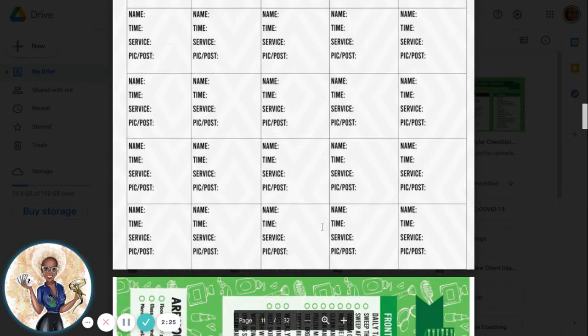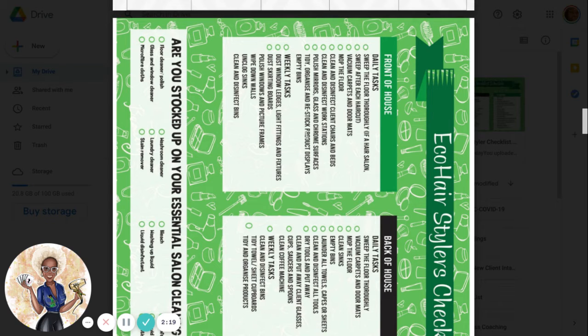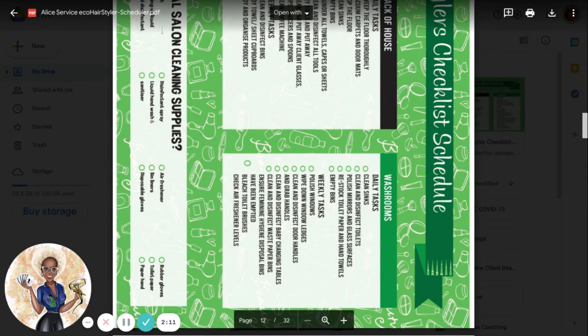As you go on, you'll see that you have an ecostylus checklist. In this checklist, it tells you if you swept the floor — it's daily tasks, weekly tasks, as well as things for you to do monthly, like ordering your cleaning supplies and stocking up.